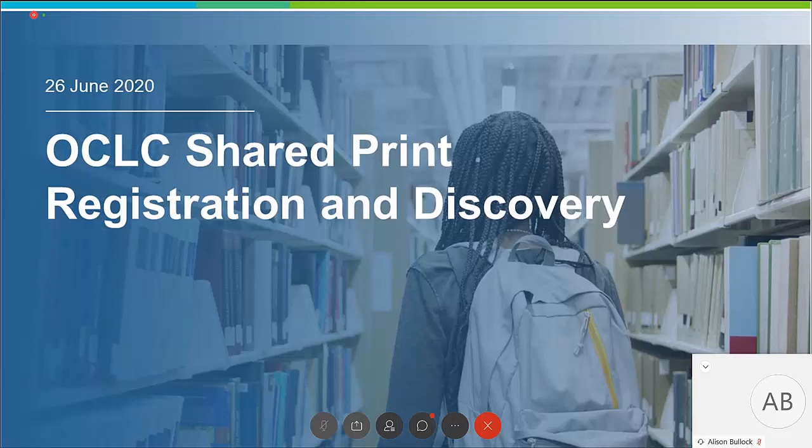Our next two presenters are Matt Barnes, Director of OCLC Sustainable Collection Services, and Amy Wood, Head of Technical Services at the Centre for Research Libraries. Matt and Amy are going to give us an update on their joint Mellon-supported grant to improve the shared print infrastructure in Paper and in WorldCat.